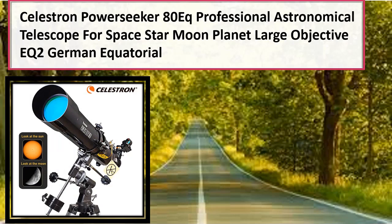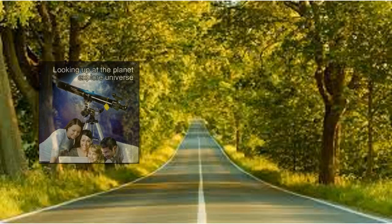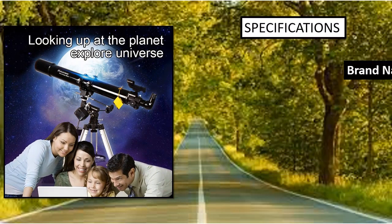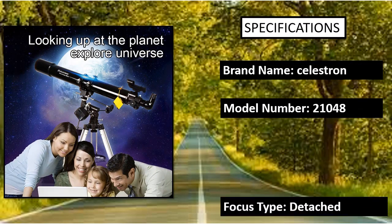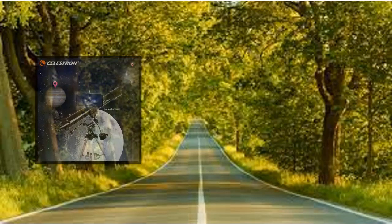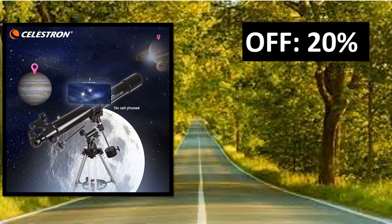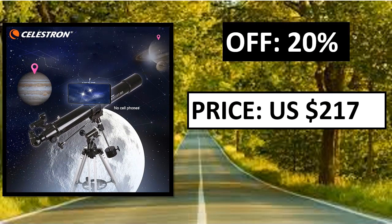The Celestron NexStar 8SE is one of Celestron's high-end computerized telescopes. Celestron is one of the best telescope brands out there, creating a huge range of devices aimed at all levels. The NexStar 8SE does the hard work for you and can automatically find more than 40,000 celestial objects with the touch of a few buttons.